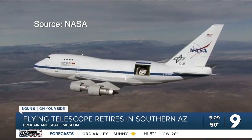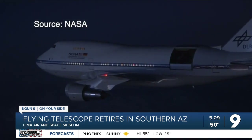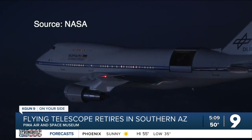So it can fly in the clear, dry air and give a clear view to a telescope that studies the stars. Charles Kaminsky studied at the University of Arizona and served as mission director for 369 SOFIA flights.